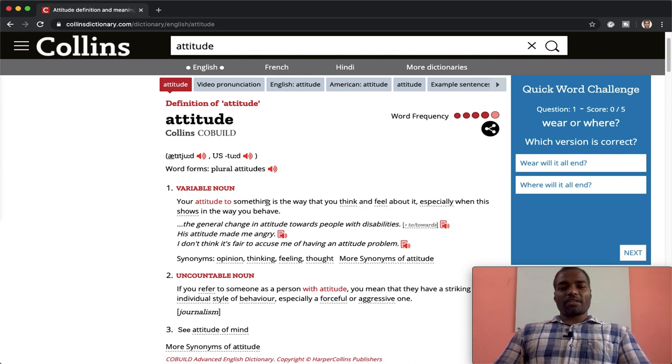If you click the speaker symbol next to the example sentence, that sentence will be read for you. That's one of the greatest features that you do not have in any other dictionary — the other dictionaries only contain the word and how to pronounce it, but here you have the example sentences read aloud. For example: 'I don't think it's fair to accuse me of having an attitude problem.'